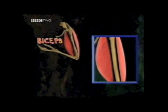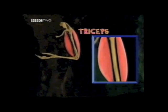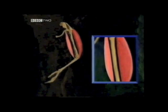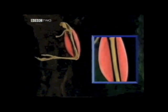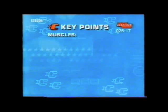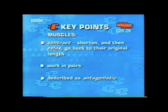To straighten your arm, the opposite happens: the triceps contracts and the biceps relaxes, which pulls the bones straight. Muscles can only contract and pull bones — never push them. Muscles can only contract: they shorten and then relax, going back to their original length. Muscles usually work in pairs, having an opposite effect on each other. They are described as antagonistic muscles.